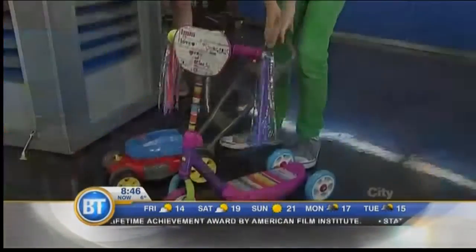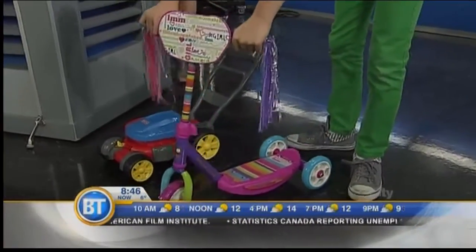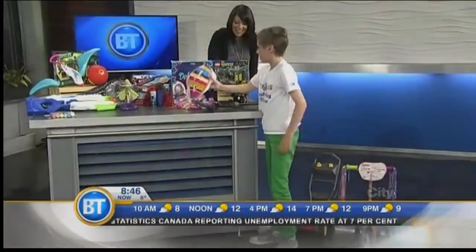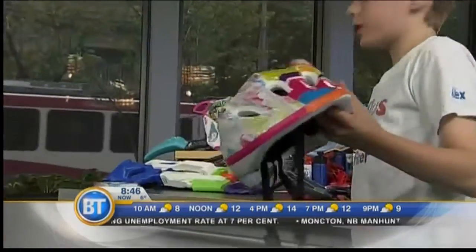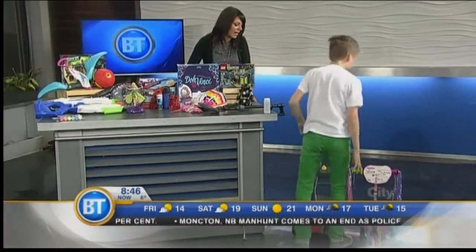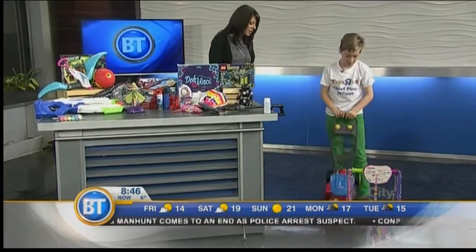So what do we have here? This is the little mismatched scooter. It doesn't match, but that doesn't matter. It comes with the scooter and also the helmet, as well as elbow and knee pads, like these. Perfect — so perfect for your little one who's learning. And another thing for kids who are kind of close to the ground.